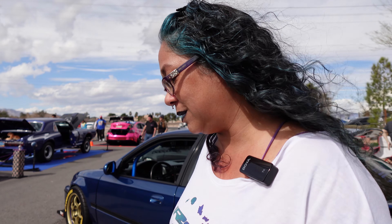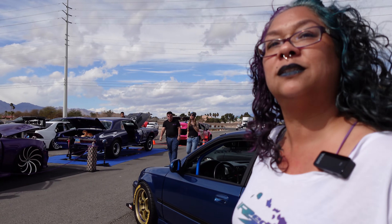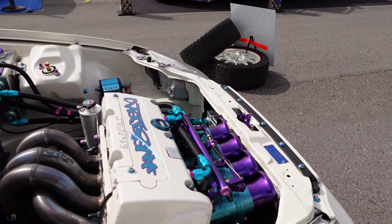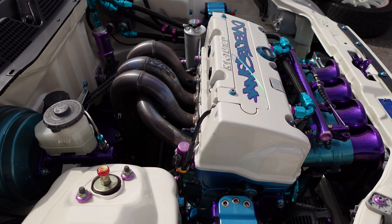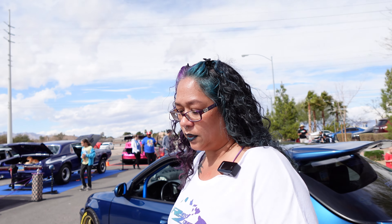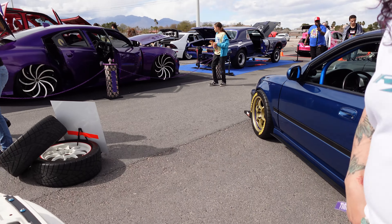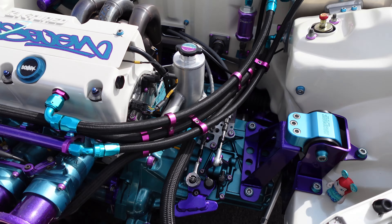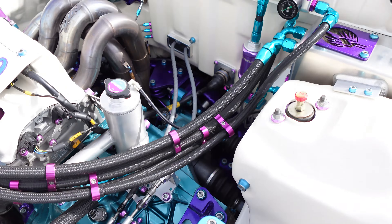My husband was part engineer on this car, but I insisted on building it myself. I built the engine, put the head together. He guided me, and I couldn't have done it without him, but I didn't want to be known as the girl that Jeremy Dorte built a car for. He's built so many high-level cars, and it's built the way it is because he knew how to piece it together. Horsepower-wise, it's over 300.